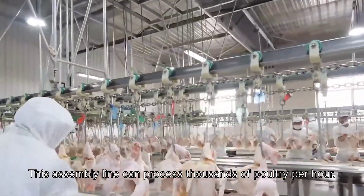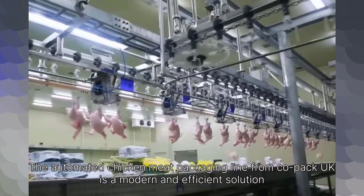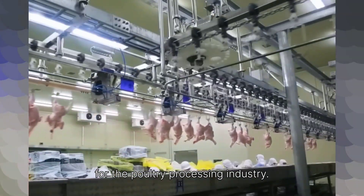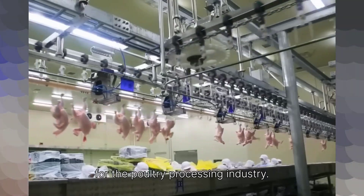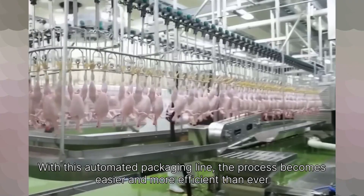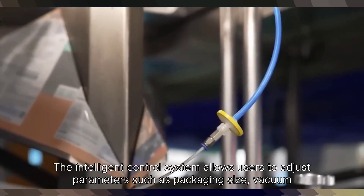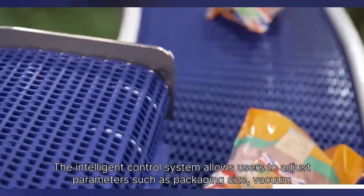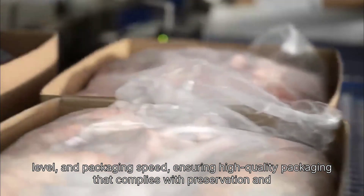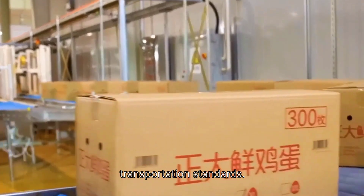This assembly line can process thousands of poultry per hour. The automated chicken meat packaging line from Copac UK is a modern and efficient solution for the poultry processing industry. With this automated packaging line, the process becomes easier and more efficient than ever before. The intelligent control system allows users to adjust parameters such as packaging size, vacuum level, and packaging speed, ensuring high-quality packaging that complies with preservation and transportation standards.